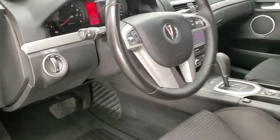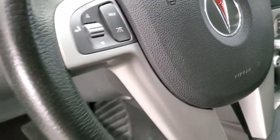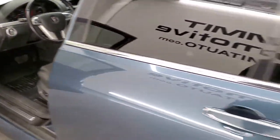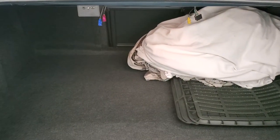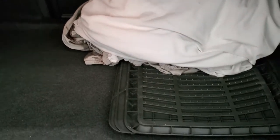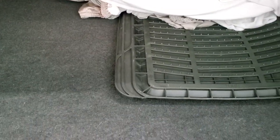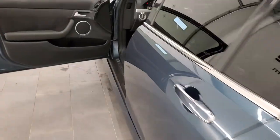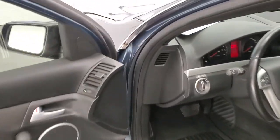Opening up the trunk — this does come with a car cover and some aftermarket floor mats. Where the spare tire would be if it had one — it does not. And the trunk is very nice overall.